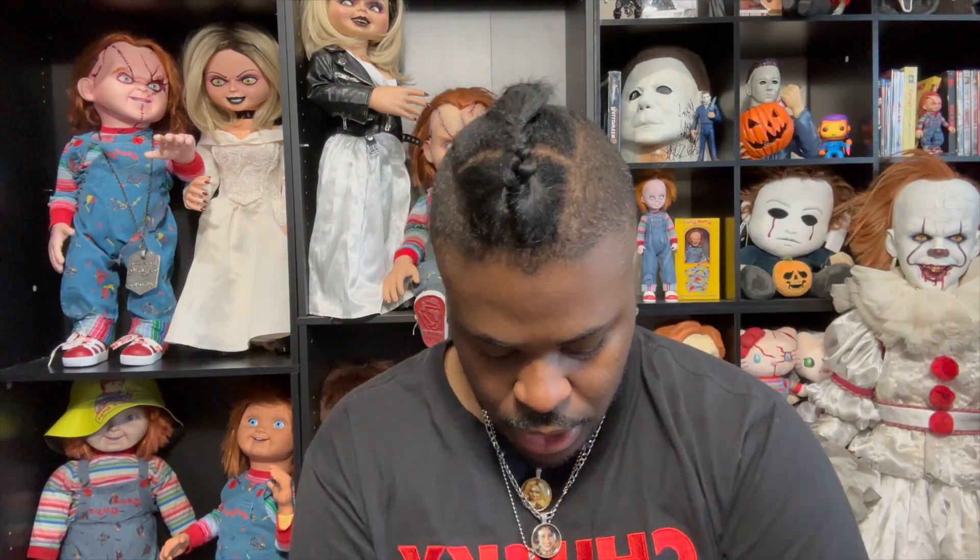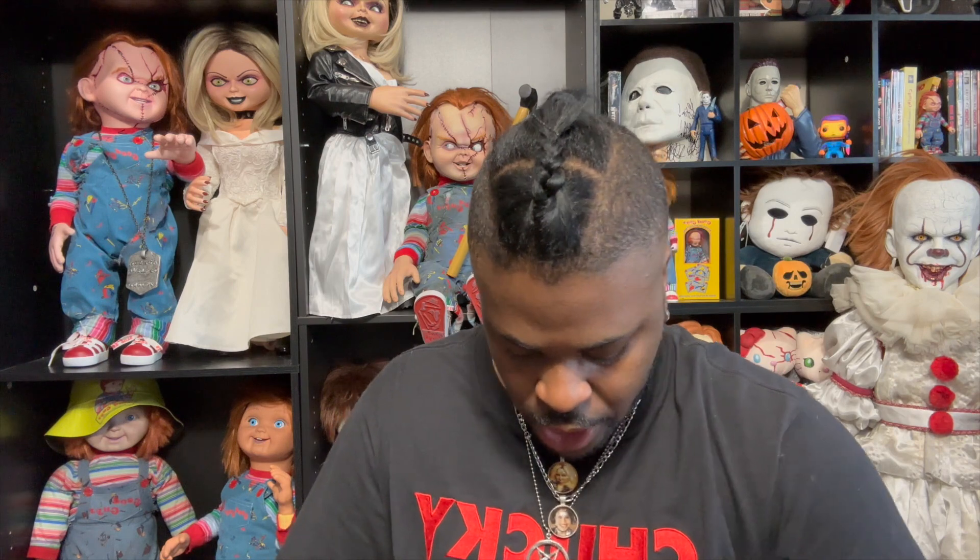First off with Spirit, the first thing I'm gonna show you — I got the chrome Ghost Face mask. Here it is, the chrome Ghost Face mask. I've been wanting this one for a while. I don't know why I didn't buy it, but I was like, you know, I might as well get it.